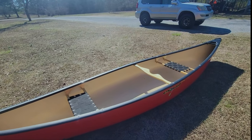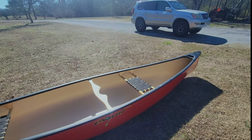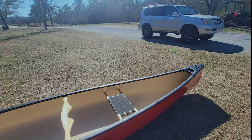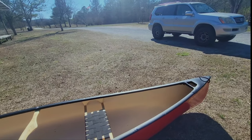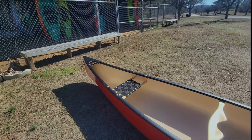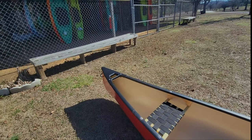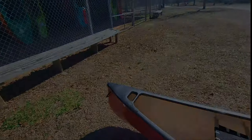Prospector-style canoes are great for handling rough conditions and are an ideal wilderness whitewater tripping canoe. I have several trips planned this year — from faster moving water at Buffalo National River in the Ozark Mountains to open water paddling in the Boundary Waters Canoe Area. I plan to do a review of this canoe along the way, from first impressions to a detailed review after I get some experience in it, so be sure to subscribe so you don't miss those.